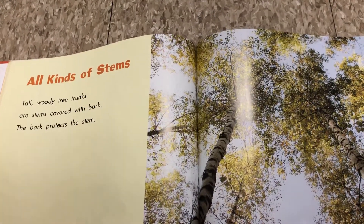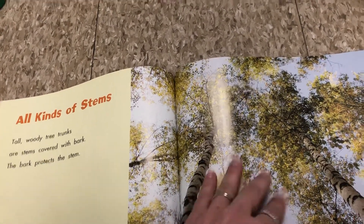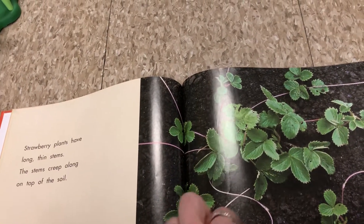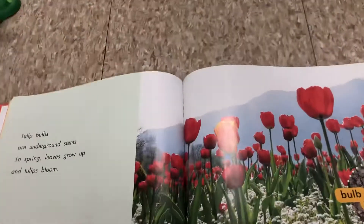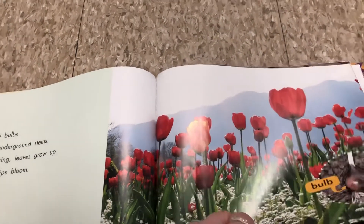There are all kinds of stems. Tall, woody tree trunks are stems that are covered in bark — the bark protects the stem. Strawberry plants have long, thin stems that creep along the soil. Tulip bulbs are underground stems. In spring, the leaves grow up and the tulips bloom.